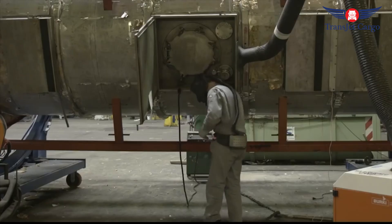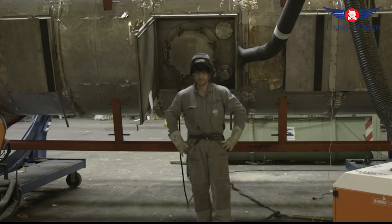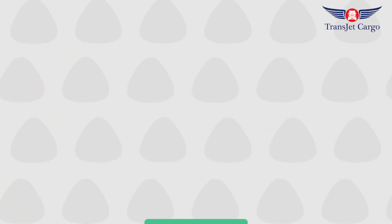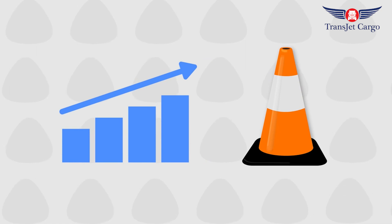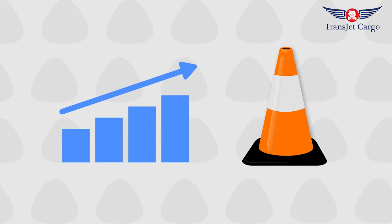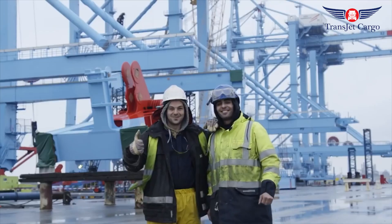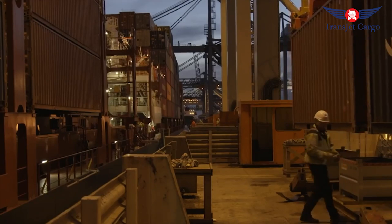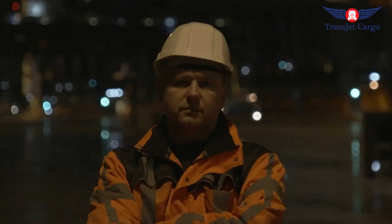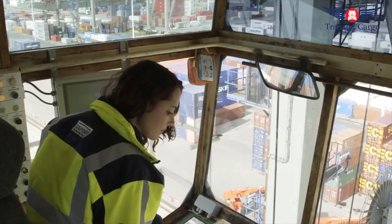There are still some storage yards around the world that use a paper-based tracking system. For some of these yards, this means that containers are simply stacked according to when they are brought into the storage yard, so when the time comes to take them out again, they might be at the bottom of a stack. Like many other industries, computerized automation provides unique benefits over human operation, such as accuracy of repetitive tasks and logical planning of efficient processes — until something goes wrong, and many hours are spent trying to troubleshoot and fix the issue.